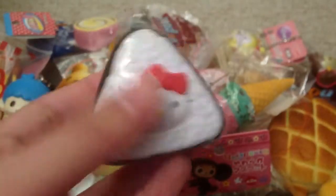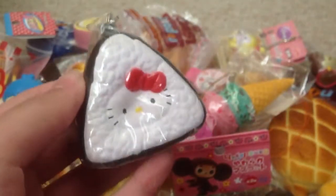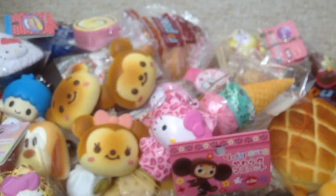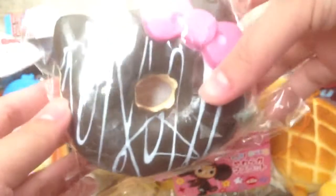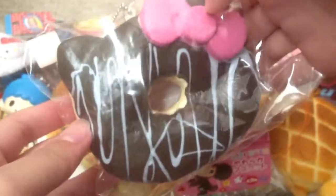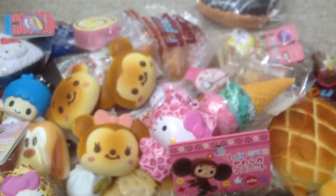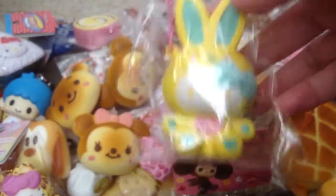Then I have this Hello Kitty on a giri — super, super squishy. And I have this Hello Kitty donut — these are awesome, I love the donuts. Then I have the Hello Kitty in a yellow colorful bunny costume — super, super cute.